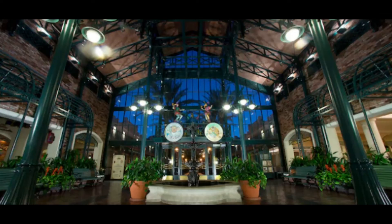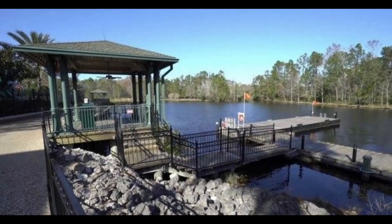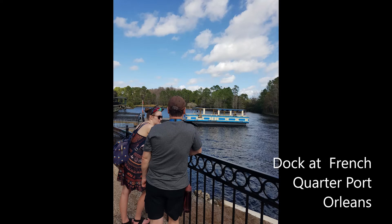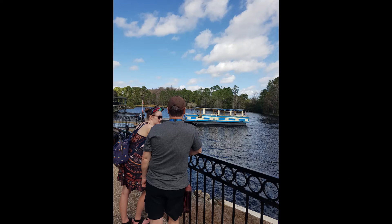The boat also goes from Port Orleans French Quarter — you can get the boat from Port Orleans French Quarter, and from Riverside at Port Orleans. That will take you between the two resorts and on a really nice 15 to 20 minute boat ride up to Disney Springs, which is the shopping district.